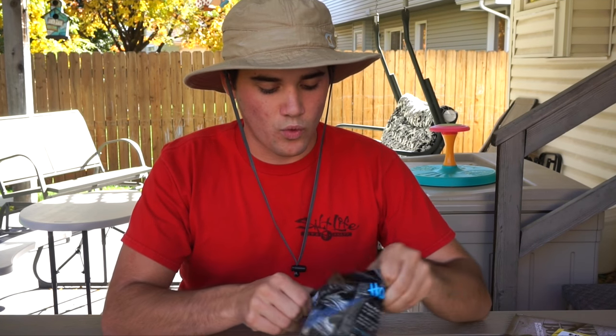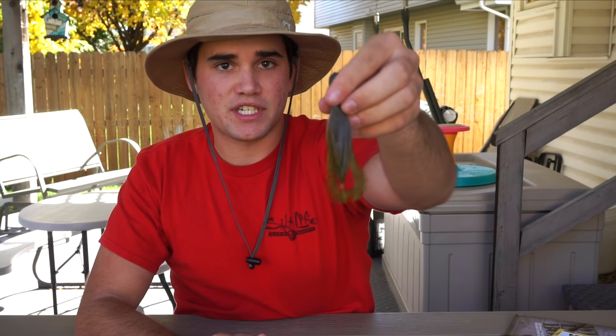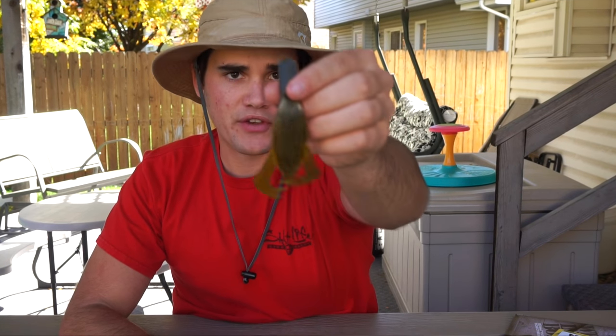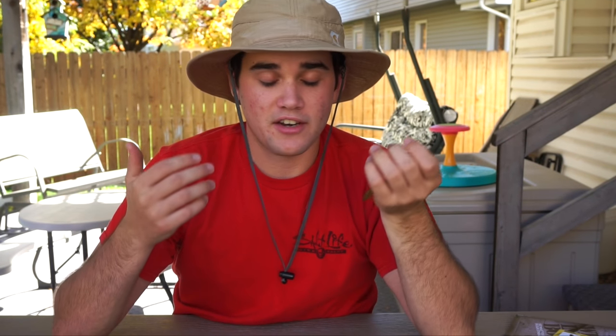Next we've got two different soft plastics. One of them is the Hoax Fish 4-inch Bamboozy Crawl. This thing is sick — look how thin it is, it's like a pancake-type deal. I honestly have no idea what the action on this would be like, but Lucky Tackle Box makes tutorial videos on all the lures sent in the boxes, so I'll link their YouTube channel down below. It's really unique — I've never seen a crawl that thin. All I know is it's green pumpkin, and green pumpkin always catches fish, so I'm definitely going to catch fish on this.